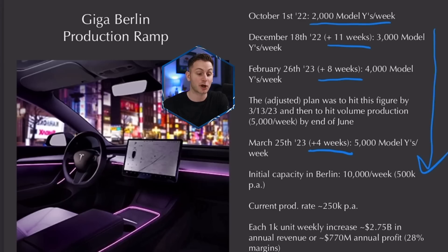The initial stated capacity per annum for Giga Berlin is still 500,000 — in all reality, we know it's going to be higher than that, just like they did with Shanghai. The current production rate per annum is set to be at 250,000 with this most recent update. And don't forget, with every 1,000 unit weekly increase in production, that's another $2.75 billion in annual revenue or $770 million in annual profit using 28% gross margins.